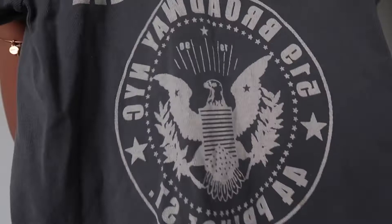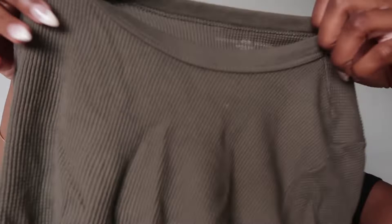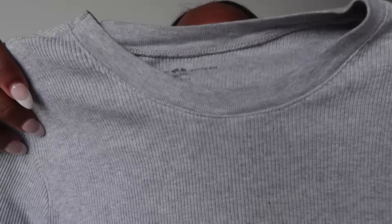I also have this ribbed olive green top that I think is so cute and I'm obsessed with. Then I have this gray top — I think it's called the Helen top — it's just a cute everyday gray top that I love wearing. I have this in a couple colors. I just found another one in this off-white cream color that I absolutely love.